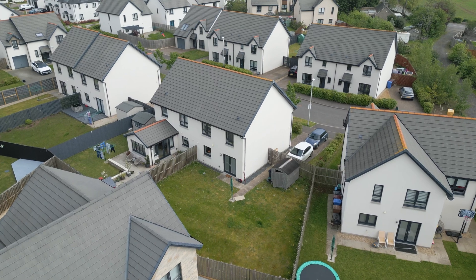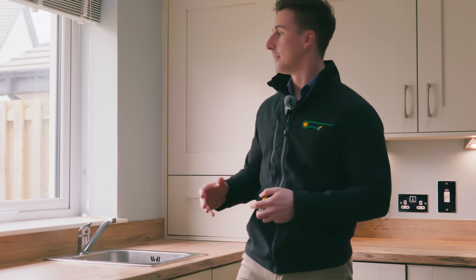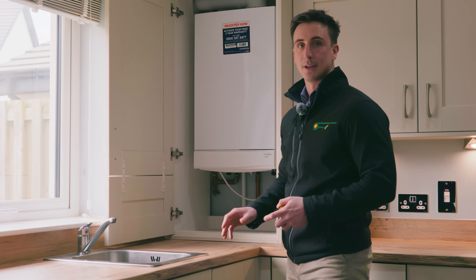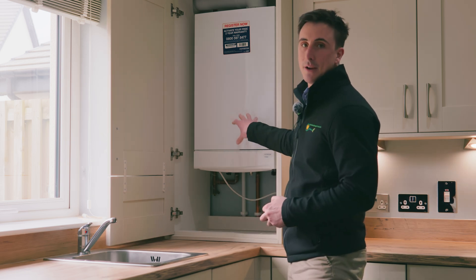One of the first things you have to consider before deciding you might want a heat pump is how much space you've got in the property. You have lots of components to consider over and above what a boiler will have. For example, in this case this is a system boiler — there's a tank upstairs but a boiler in a cupboard downstairs.